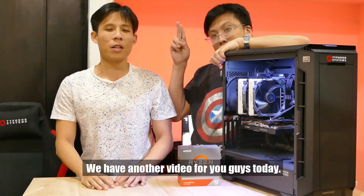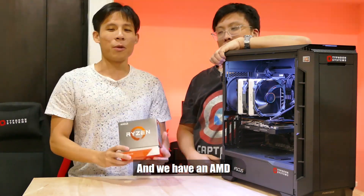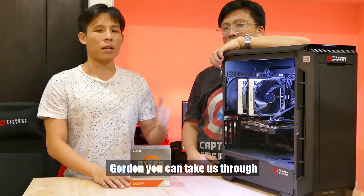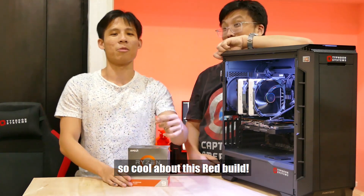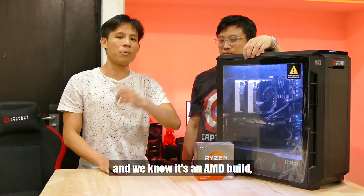Hey YouTube, welcome back to our channel. Today we've got another video for you. You can see in front of us we have a red build with an AMD Ryzen 3950x — we already have a computer build in front of us. It's going to be a very cool, interesting build. Gordon will take us through what this build is about, so watch till the end of the video to find out what's so cool about this red build.